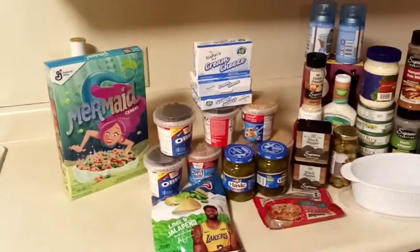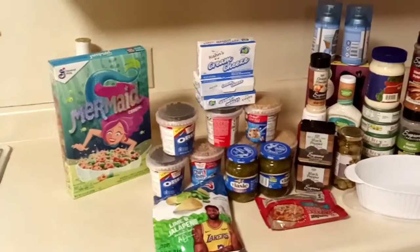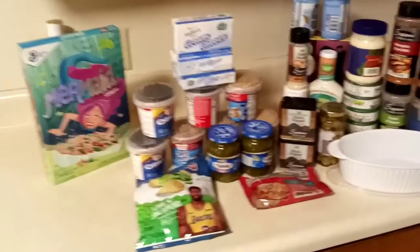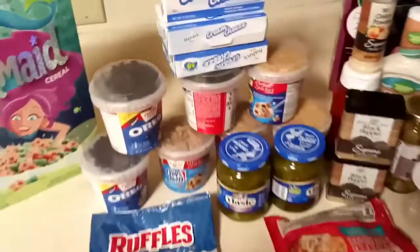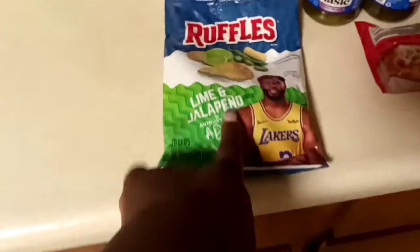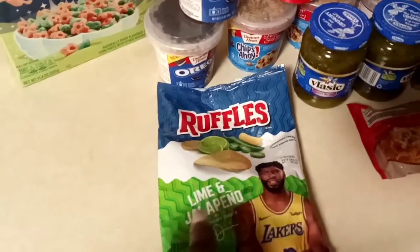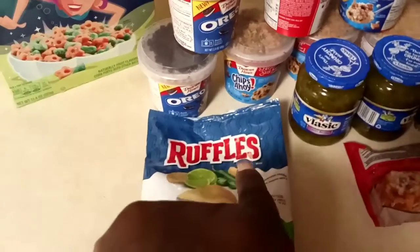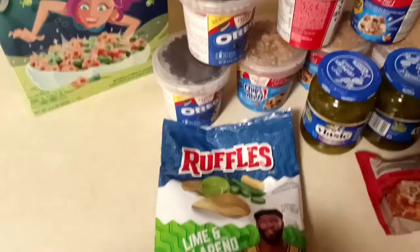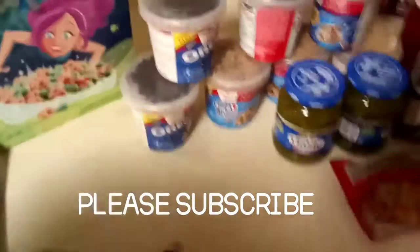I got the Mermaid General Mills cereal from the dollar store, but I'm excited about the Duncan Heinz Oreo. And these chips right here are the bomb — these are so good. I feel like Ruffles really came through on flavor, y'all. Pick these up, so good.